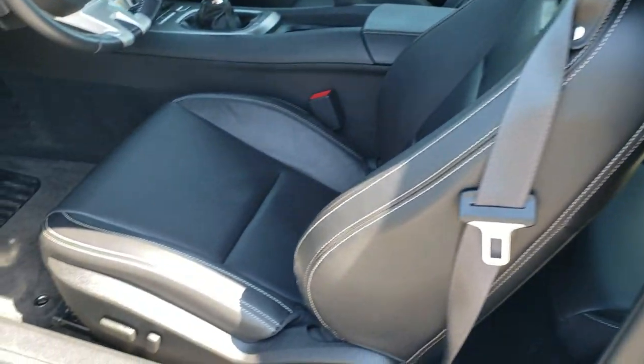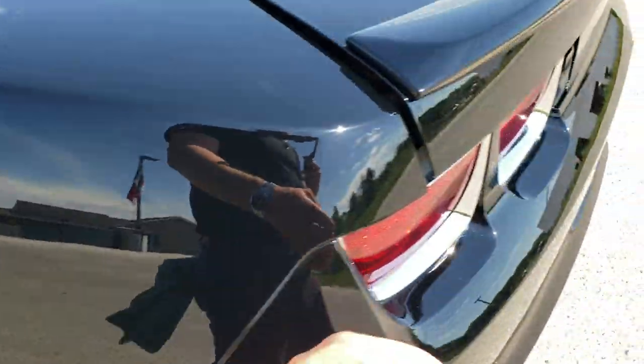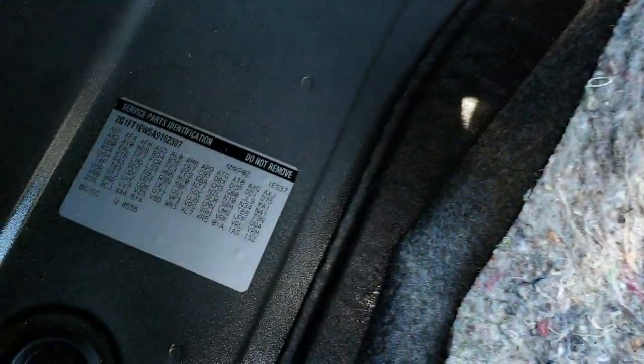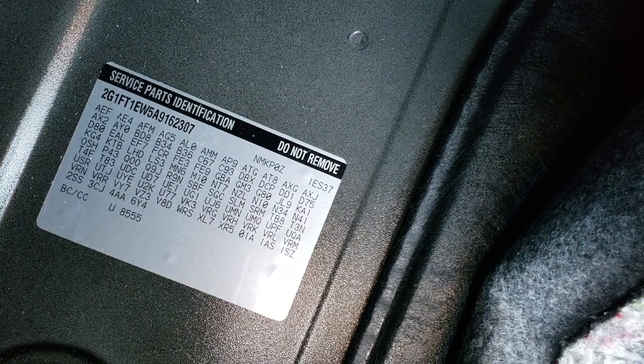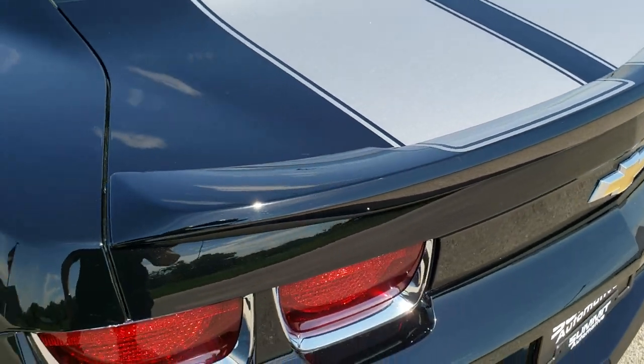You get heated power mirrors. We're going to take a quick look at the trunk before we check out the interior. The back storage area is very, very clean. If you ever want to find out where your RPO codes are on these body style Camaros, they're right back here — feel free to pause and check out all the codes. You can see in the bottom left-hand corner is the 2SS indicator. Your inflator kit and other items are underneath that board there, which is locked down. Trunk shuts nice and solidly.